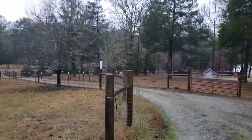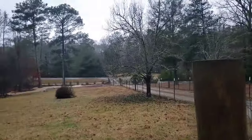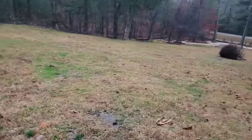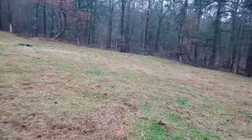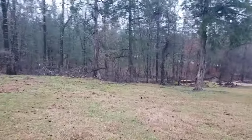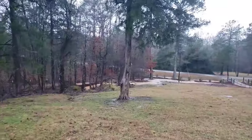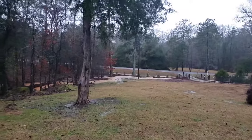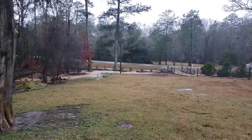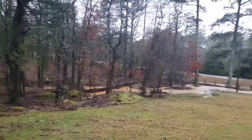Peace and blessings everyone. Welcome back to the Humble Servant Homestead. Today, if you've all been checking the weather out, you all know that we have been experiencing a little bit of a storm coming through here in Georgia. We are located in growth zone 8A, and so far we have been getting non-stop rain. It has been raining just about all night and into the morning.